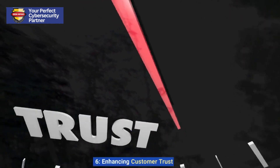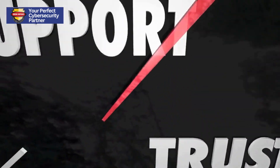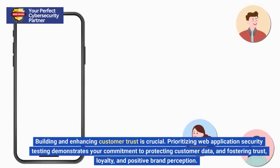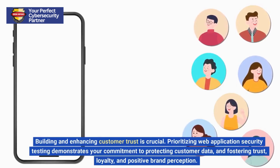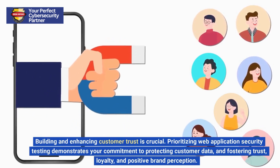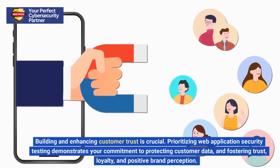6. Enhancing Customer Trust. Building and enhancing customer trust is crucial. Prioritizing web application security testing demonstrates your commitment to protecting customer data and fostering trust, loyalty, and positive brand perception.